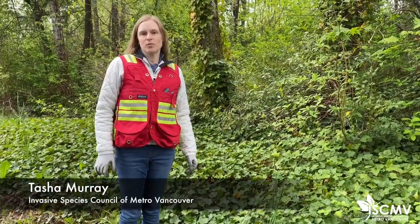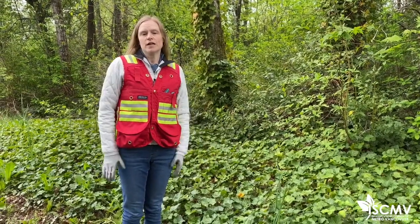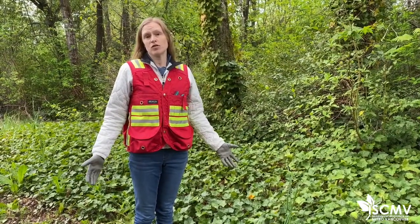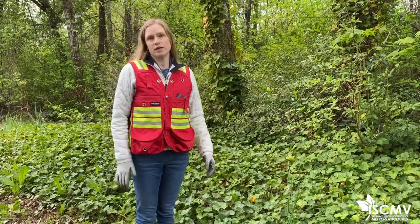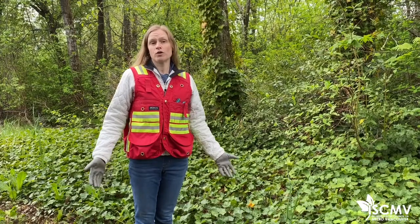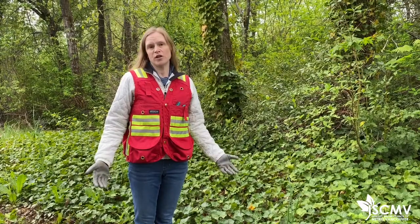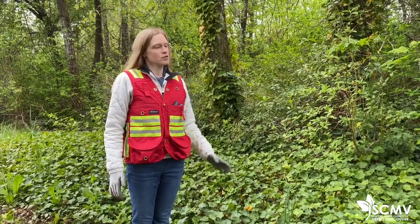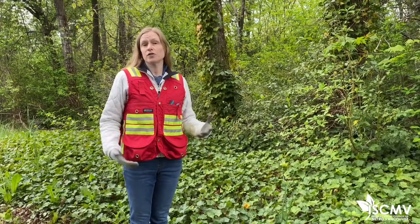I'm Tasha Murray with the Invasive Species Council of Metro Vancouver talking about ivy today. It has become problematic in natural spaces and human impacted spaces all across Metro Vancouver. It spreads vegetatively and by seed, and unfortunately it's still readily available through the horticulture industry, so it's available for purchase at garden centers. People do maintain it on their properties, but we know that it's having a real impact on understories and in forest canopies and is a serious invader.